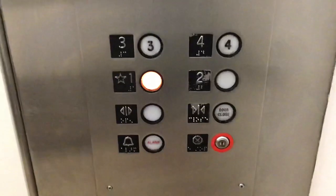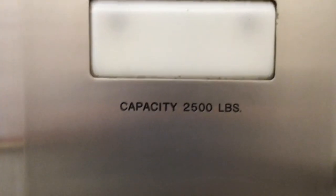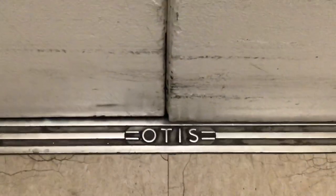Editor on one. Epic Circle Line fixtures. Firefighter's operation. Capacity 2,500 pounds. Firefighter's operation light. Otis.